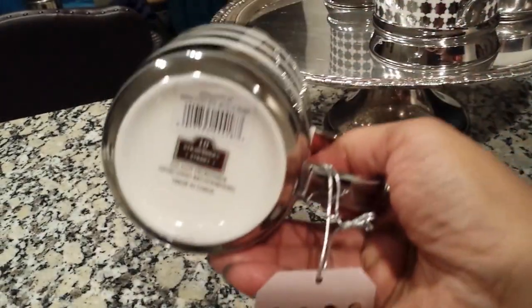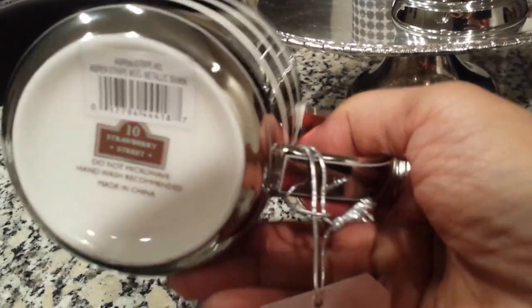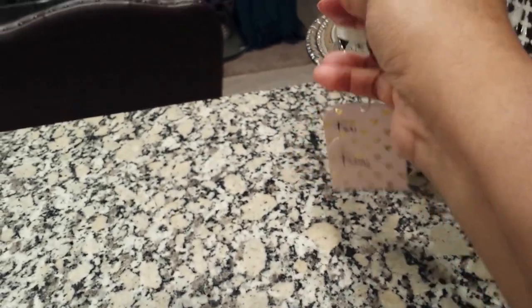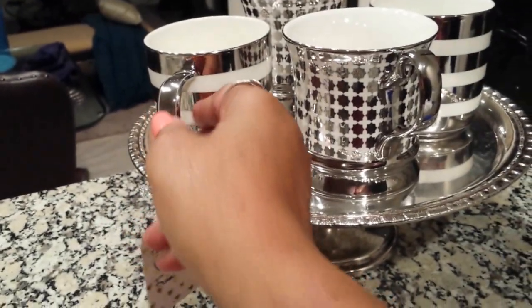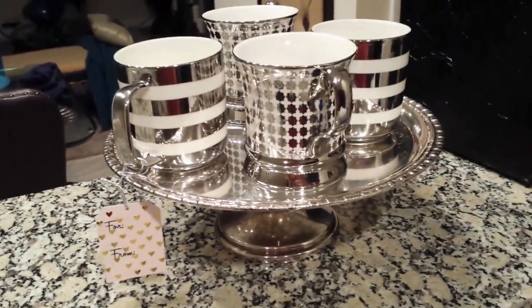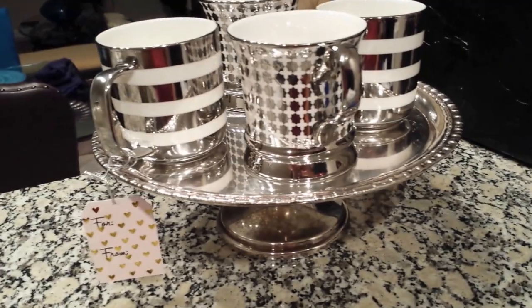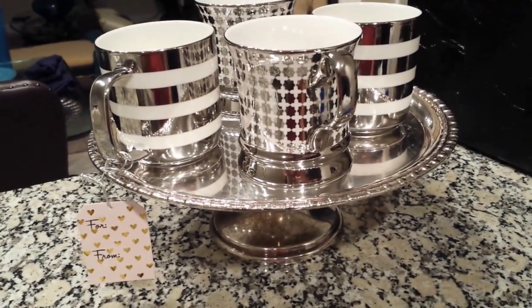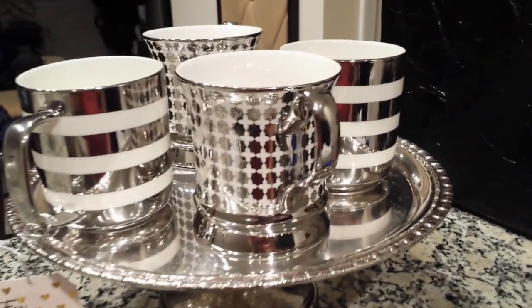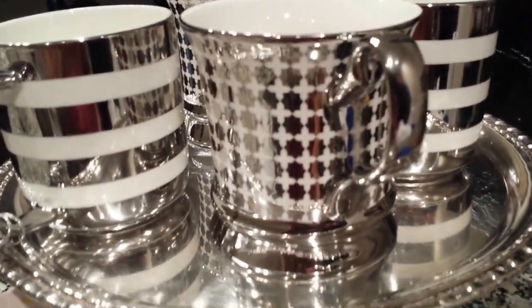I found these — I was in Marshalls and Home Goods, so that's why I'm turning them up. I think I found these in Marshalls when I went in. I love these because this year when I do my tablescapes, I'm going to be doing silver and white and a little bit of turquoise. They are beautiful.